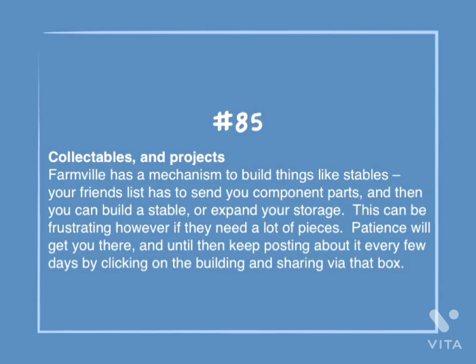Number 85: Collectibles and projects. FarmVille has a mechanism to build things like stables. Your friends list has to send you component parts, and then you can build a stable or expand your storage. This can be frustrating if you need a lot of pieces. Patience will get you there, and until then keep posting about it every few days by clicking on the building and sharing via that box.